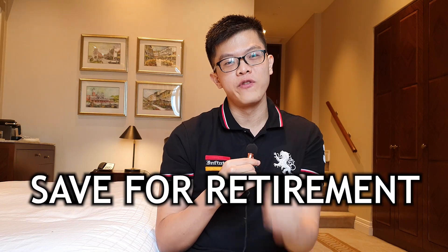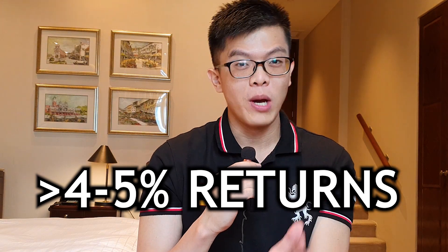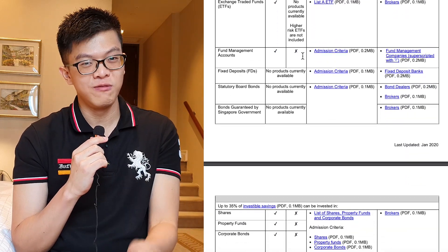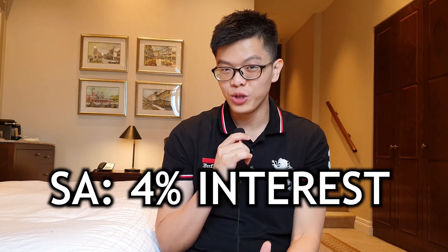Here are some usages of the Special Account, which is not much, because the primary purpose of the Special Account is to save for your retirement funds. If you want to invest, you can only use your SA to invest in the CPF SA approved investment schemes, and make sure you can earn more than 4 to 5% investment returns to make your effort worthwhile. Judging by the options available, I'm not very confident that I can achieve more than 4 to 5%.